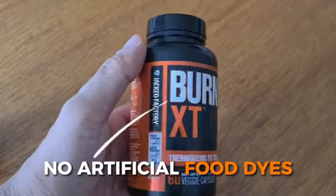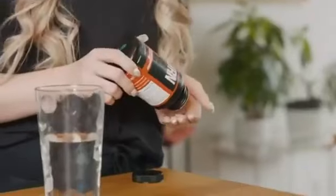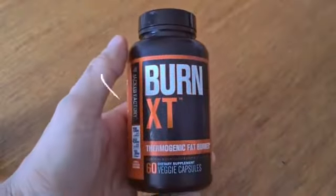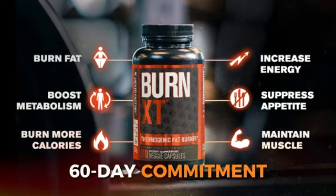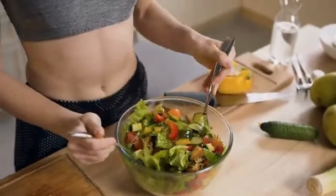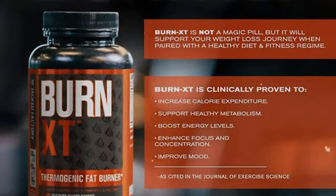There are no artificial food dyes — it's pure, just like you want it to be. Starting with Burn XT is easy: take one capsule a day for a week with breakfast and plenty of water to see how your body reacts. After that, go to one capsule twice a day with meals. You might initially experience a bit of jitteriness, but that's just your body getting used to it. For best results, Burn XT recommends a 60-day commitment paired with a healthy diet and exercise routine. Make sure not to take them on an empty stomach.